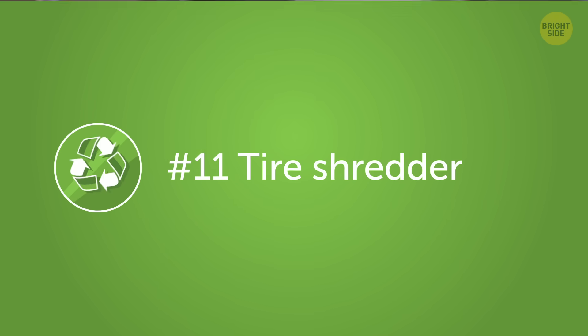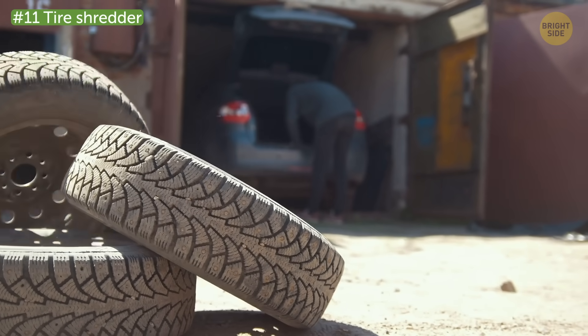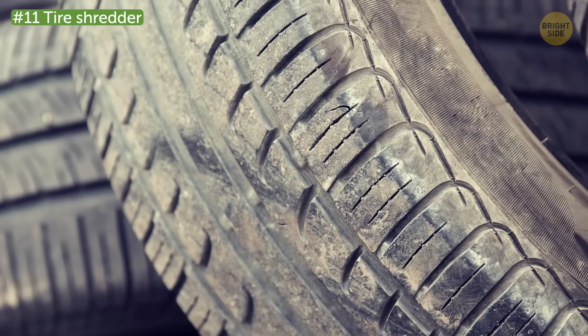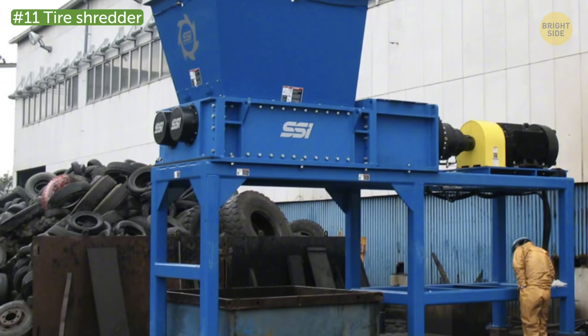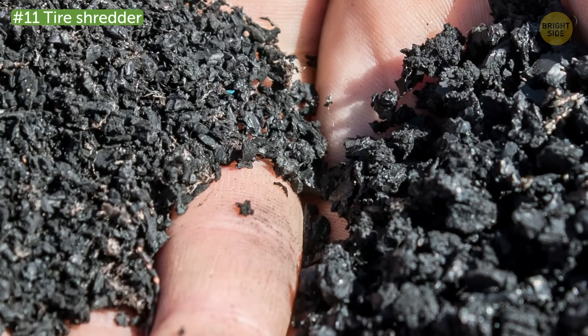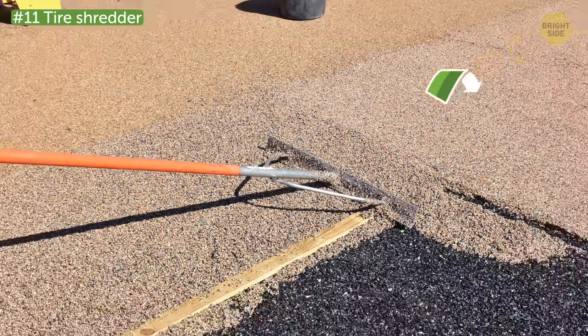Number 11: Tire Shredder. A lot of people keep their old tires stacked in garages or backyards, where they just take up space and serve no purpose. What a waste of a highly useful resource! This huge machine gives tires a second life by separating the rubber from the textile, fiber, and steel cords. You can then recycle these materials into new products, like for construction.